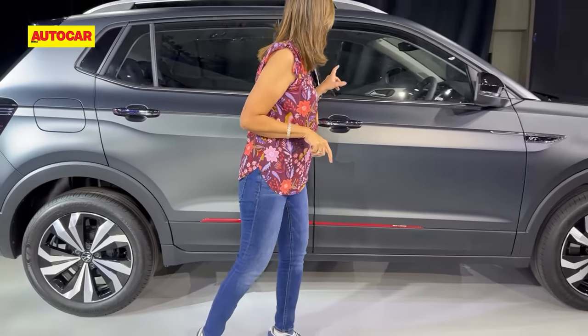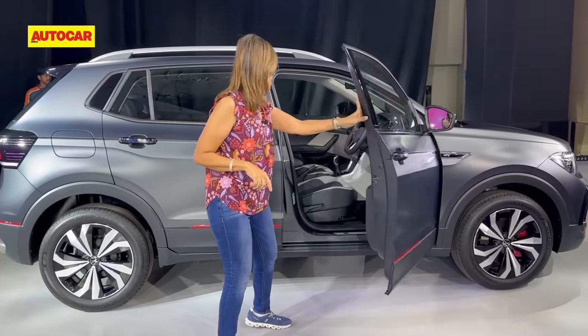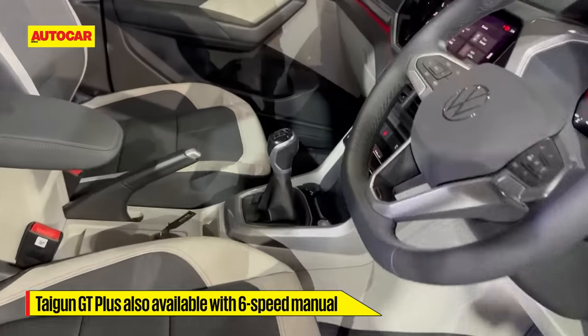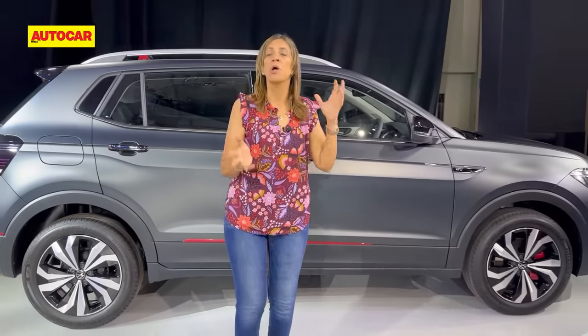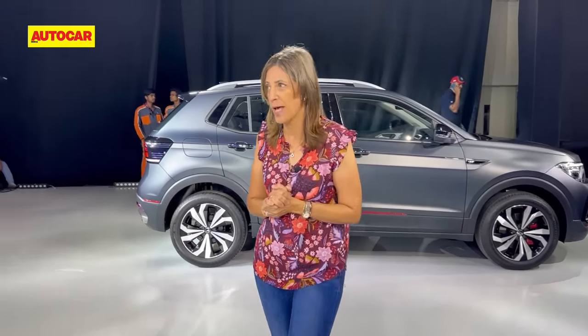The thing to know about this car is that this is the GT Plus variant, and if you look inside there's a manual gearbox. So now the Tiguan GT Plus 1.5 will also get a manual gearbox. Both GT and GT Plus variants of the Tiguan will have both automatic and manual variants available.